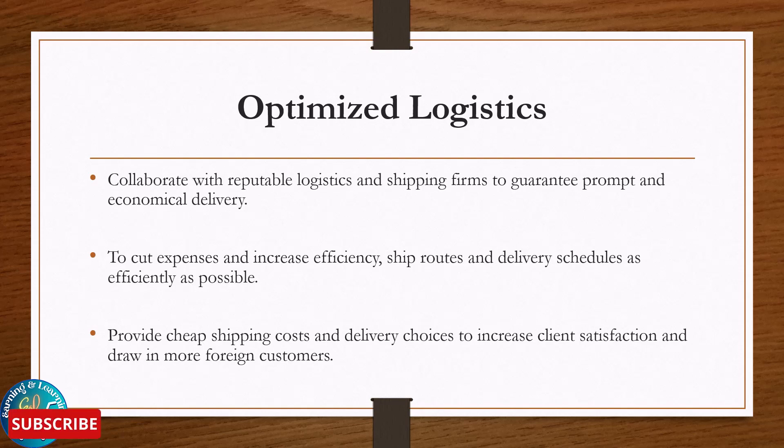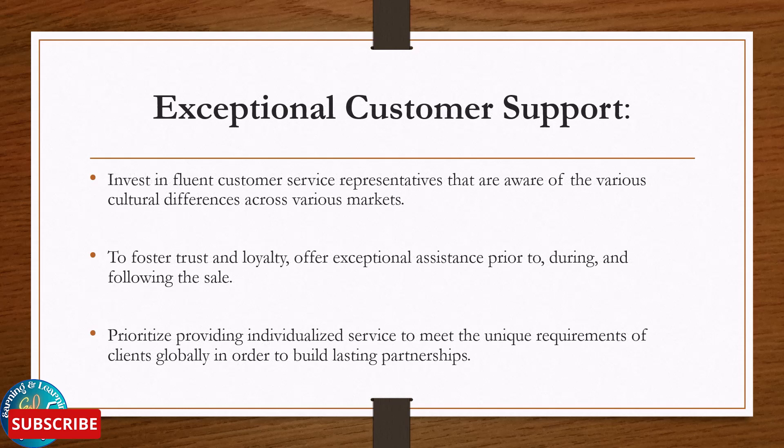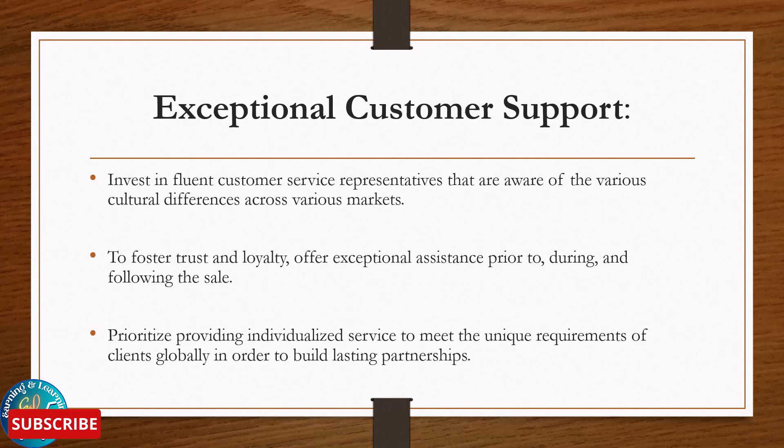Exceptional customer support: invest in fluent customer service representatives that are aware of various cultural differences across various markets. Foster trust and loyalty — offer exceptional assistance prior to, during, and following the sales. Prioritize individualized service to meet the unique requirements of clients globally in order to build lasting partnerships.